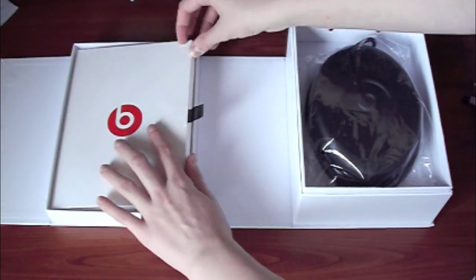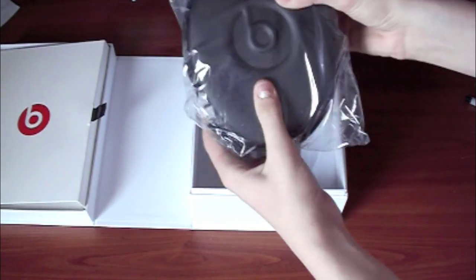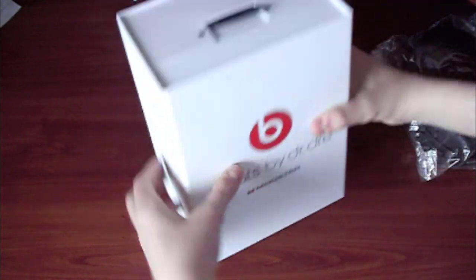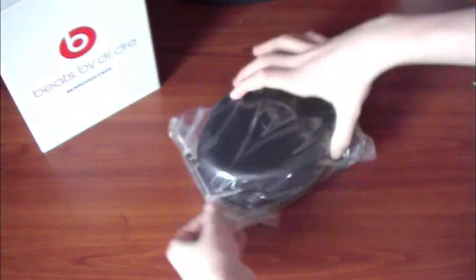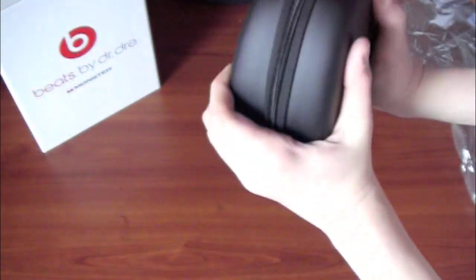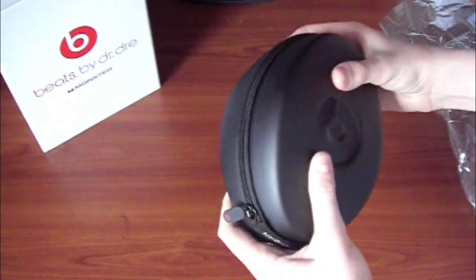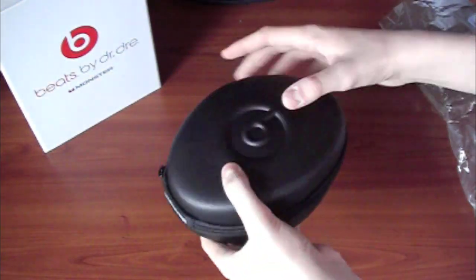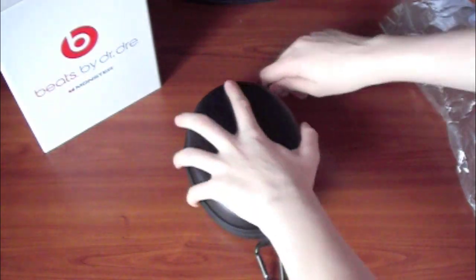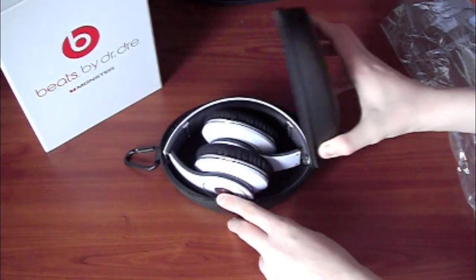I'm going to close that up and guys there they are — I'm gonna take these out. Nothing else in the box. Let me close the box so it doesn't get in the way. Very nice box, very nice packaging. There are the headphones themselves. First of all, right away you notice a very nice casing for the headphones — these are really expensive and they do provide nice protection. You can also clip it onto your backpack or wherever you want. Let's unzip this.